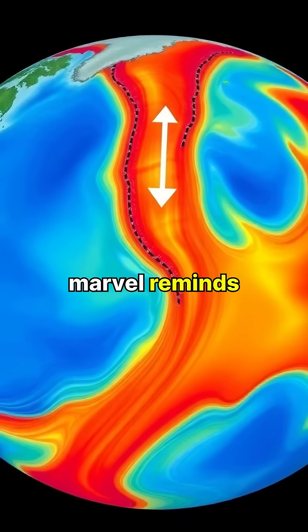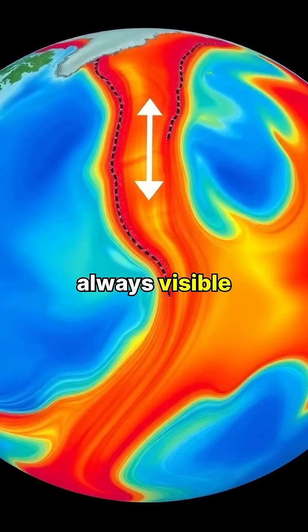This hidden marvel reminds us that Earth's most impressive natural wonders aren't always visible to the naked eye, but play crucial roles in our planet's systems.